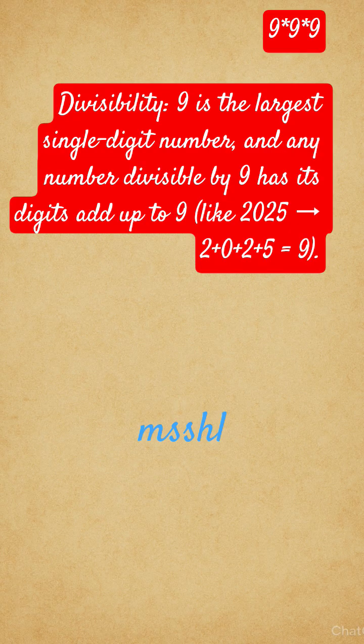9 is the largest single digit number, and any number divisible by 9 has its digits add up to 9. For example, 2025: 2 plus 0 plus 2 plus 5 is equal to 9.